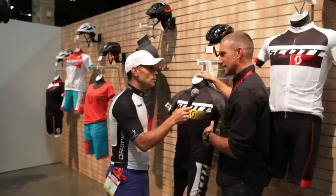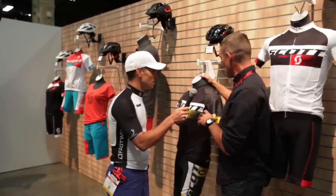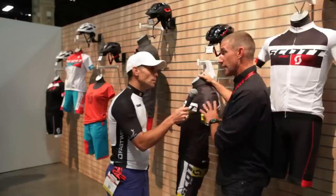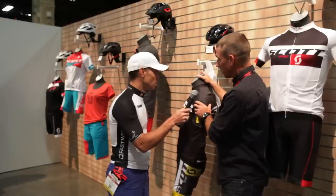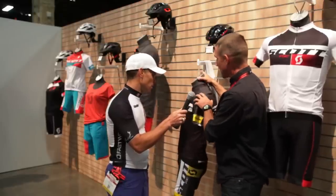We looked at a lot of crashed jerseys. If you saw the Tour this year, there was a lot of crashes at the beginning, that first week. We looked at jerseys where a lot of the impacts were, and it's across the shoulders and, of course, down the side panel on the shorts. So that's where we've added this material.